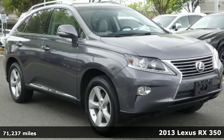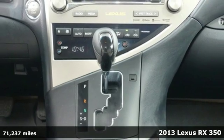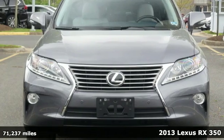It's a 2013 Lexus RX 350. Luxury awaits in every Lexus and it comes with all the amenities you need.